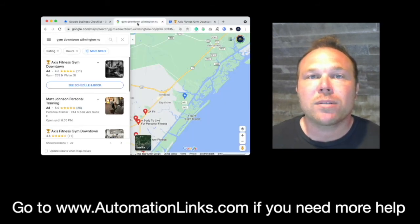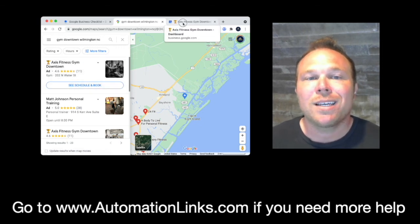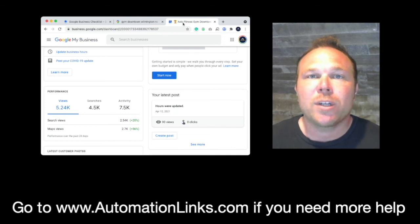Feel free to go set up your Google business listing on your own — start adding content, be active in there. Or if you need somebody to take care of it, put you at number one on Google Maps and Google searches, and get thousands of new leads, visitors, and customers, reach out to Automation Links. We've got a program for this — you'll find it in the description below, or just send us a message if you need any help.